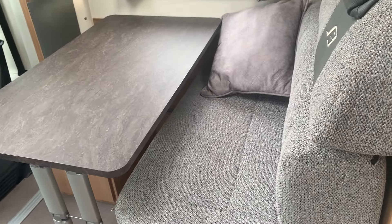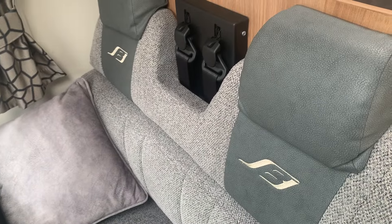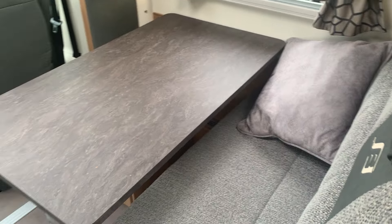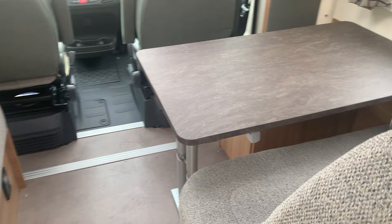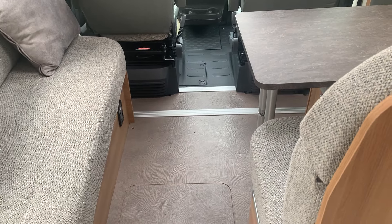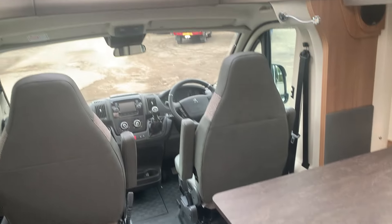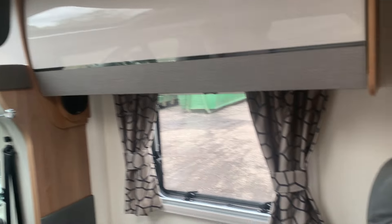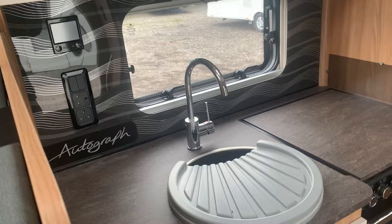We've got a seating area with the extra two seat belts — there are four seat belts in total. The front two seats swivel around to join the dining table, giving you a lovely social area, nice and big and airy. There's a big window at the top as well, and good cupboard space with the microwave at the top.